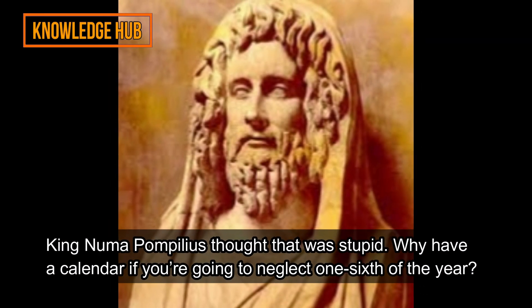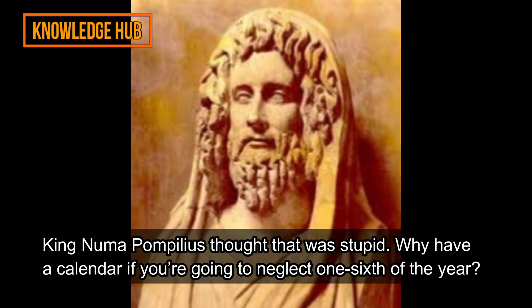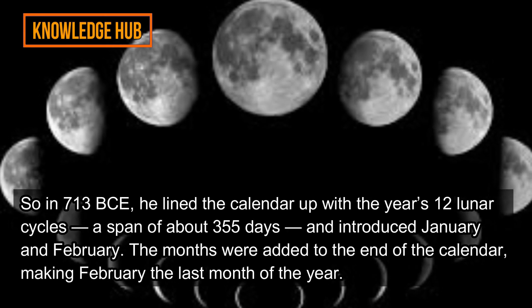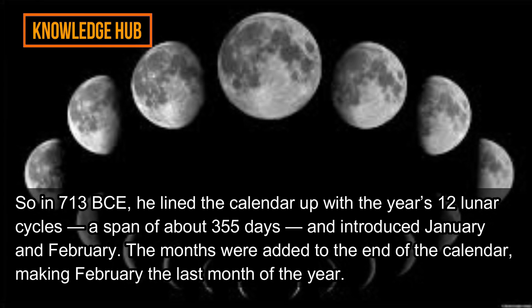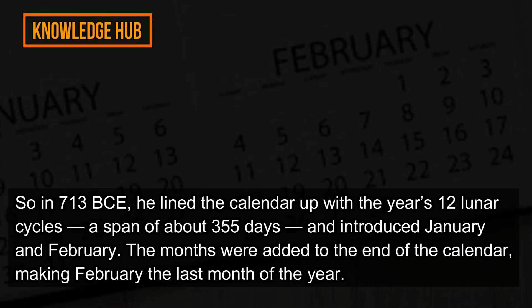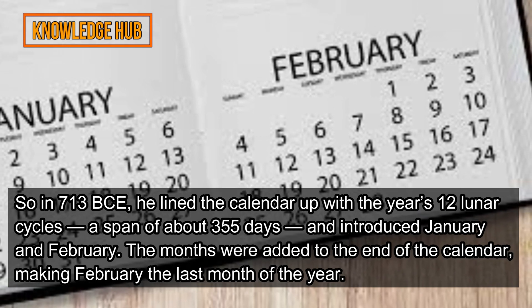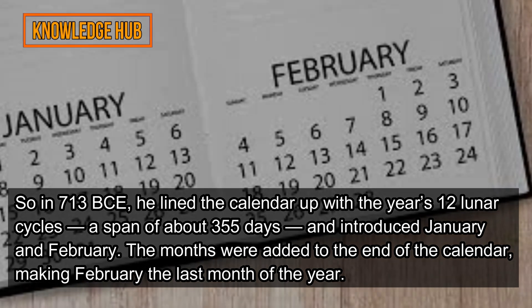King Numa Pompilius thought that was stupid. Why have a calendar if you're going to neglect one sixth of the year? So in 713 BC, he lined the calendar up with the year's 12 lunar cycles — a span of about 355 days — and introduced January and February. The months were added to the end of the calendar, making February the last month of the year.